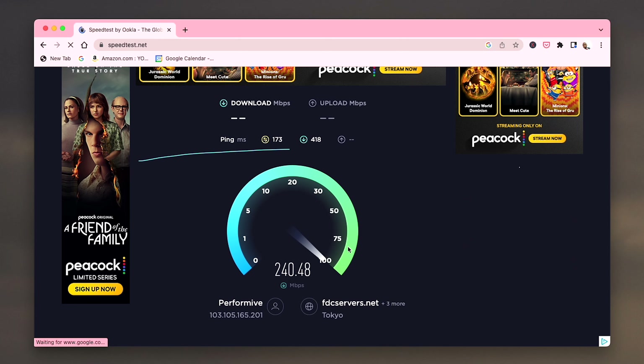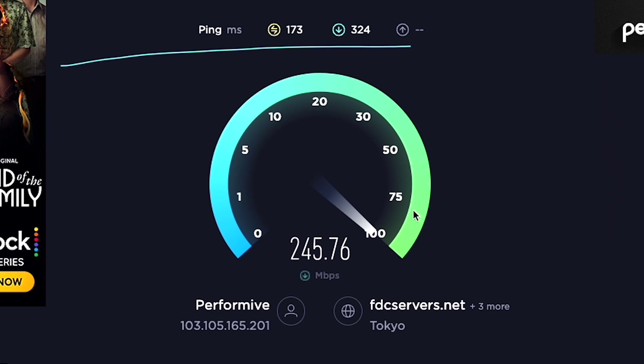Ooh, look at that. Over 230, over 240, over 245. It's about 245.